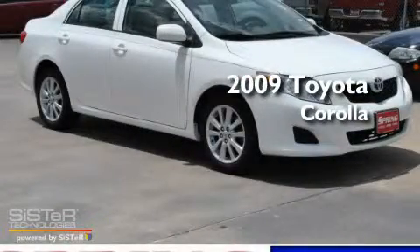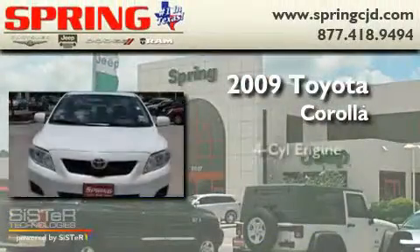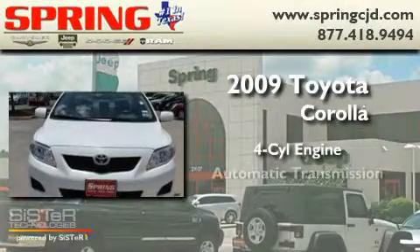This is a 2009 Toyota Corolla. It features a four-cylinder engine and an automatic transmission.